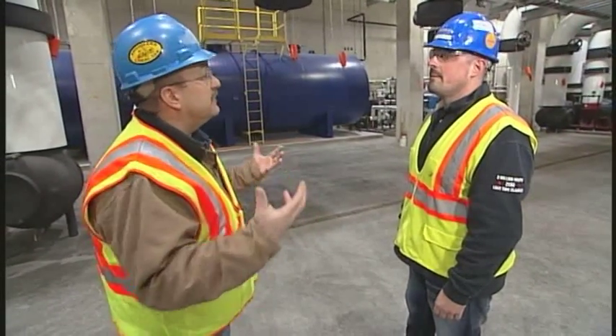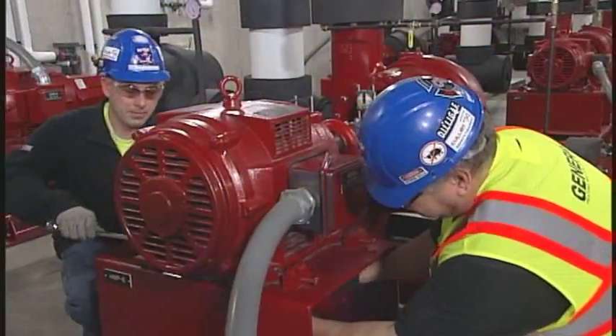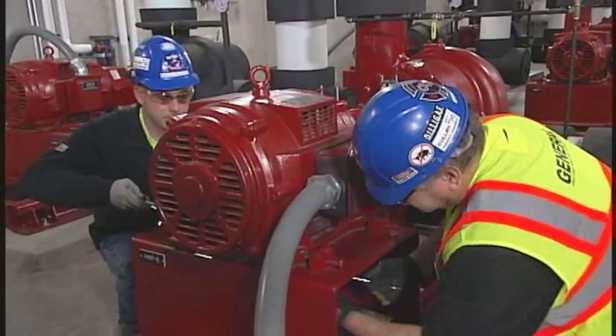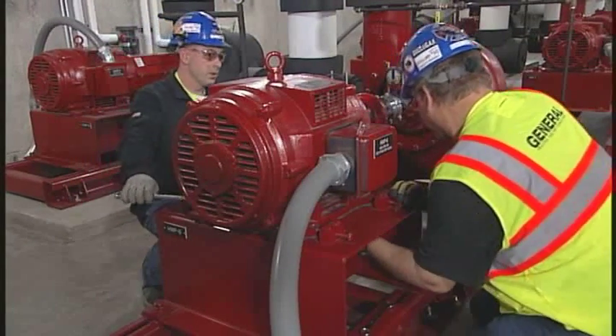On today's show we want to learn more about the steam fitters' role. You have several steam fitters working out here. We have as many as 50, and right now I think we're in that 30-ish range.